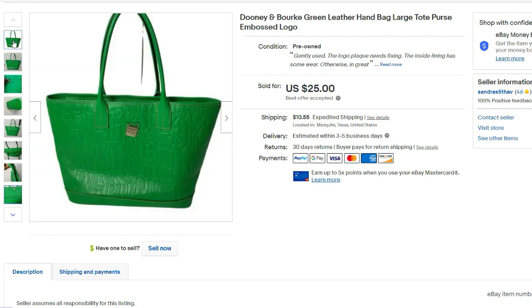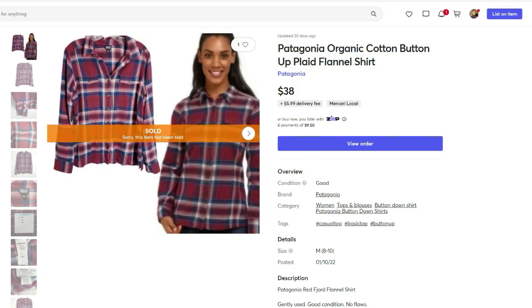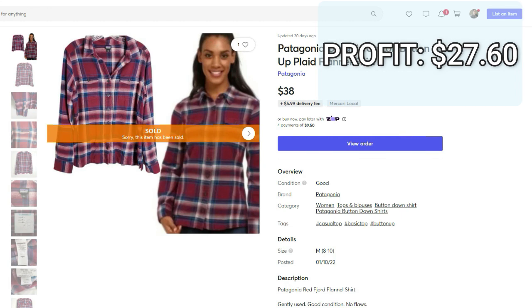It could have probably sold for double that had I waited, or had it not been flawed. But because the buyer paid $14.95 for shipping and I paid a lot less, that left room for a little bit of profit. This next fast sale happened on Mercari. It was this Patagonia organic cotton flannel shirt. It sold for $38. I paid $5.20 for it. The final profit was $27.60, and again it sold the same day that I listed it.